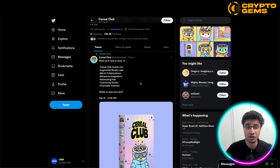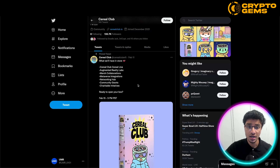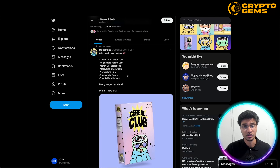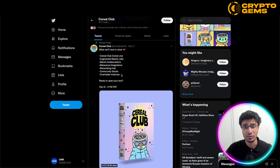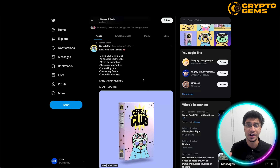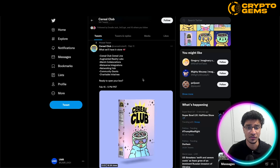Taking a look at their pinned tweet, they give us a little hint of what they have in store for this project. We can see: the Cereal Club Cereal Line, Augmented Reality Labs, Merch Collaborations, Metaverse Integrations, Networking Hub, Community Grants, and Shareable Initiatives. So they've got a ton in store — a lot of variety in terms of utility from this project.